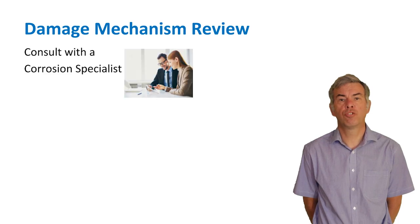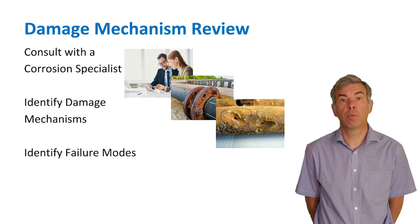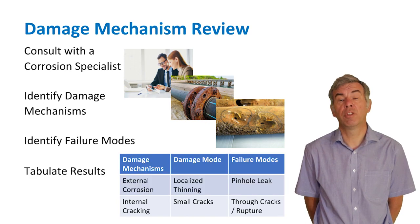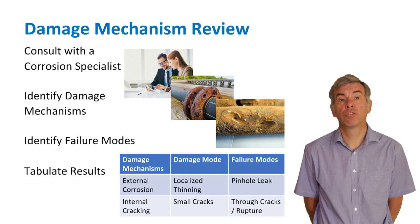The RBI team shall consult with a corrosion specialist to define equipment damage mechanisms and potential failure modes. Examples of damage mechanisms include corrosion, cracking, or metallurgical damage, and these can affect equipment both externally and internally. Having identified damage mechanisms, it should be possible to define potential failure modes — how the component will fail: rupture, leakage, or fracture. All assumptions about design pressure, temperature, and materials should be noted, along with process conditions including start-ups and abnormal conditions. For example, external corrosion leads to localised thinning leading to a pinhole leak, and internal cracking can lead to through-cracks or even rupture.